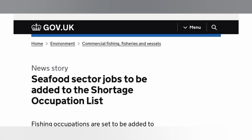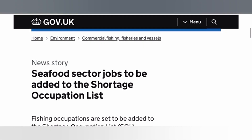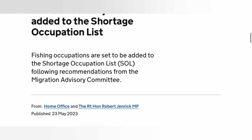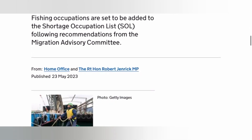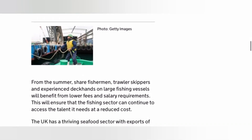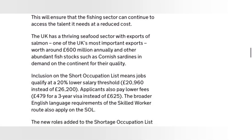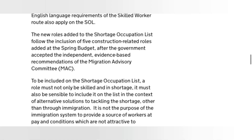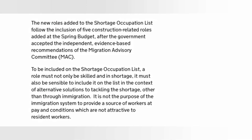Let's quickly go to the UK government website to verify this news. The update is titled 'Seafood Sector Jobs to be Added to the Shortage Occupation List,' published on the 23rd of May 2023. The new roles added follow the inclusion of five construction-related roles added at the Spring Budget, after the government accepted the independent evidence-based recommendations of the Migration Advisory Committee (MAC).